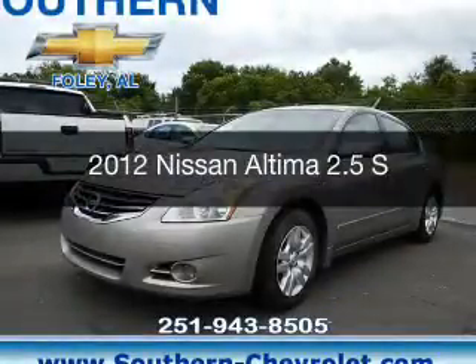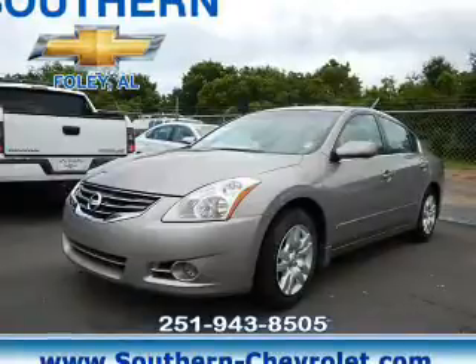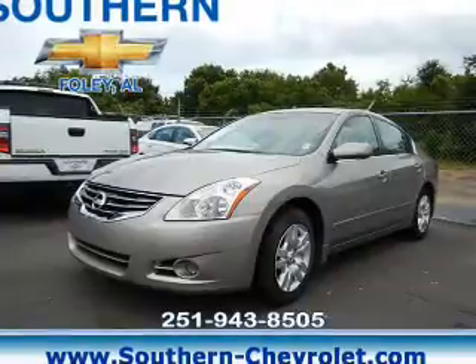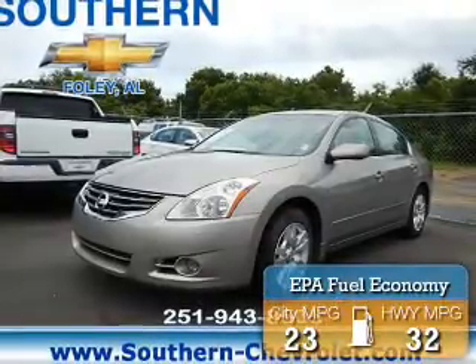This is a used 2012 Nissan Altima. It's powered by front-wheel drive, a 2.5-liter four-cylinder engine, and a continuously variable transmission. Great fuel efficiency saves you money by requiring fewer trips to the gas station.